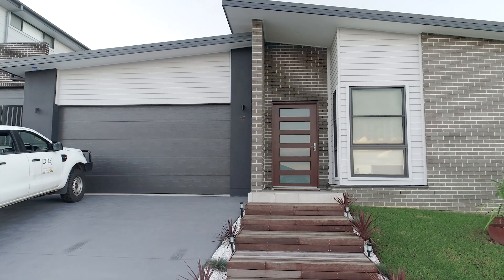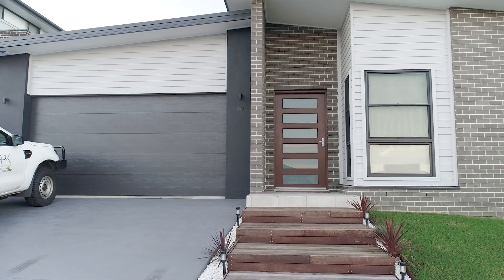Hi guys, Steph here from Evolution Building Group and today I'm excited to take you through this incredible home in Kembla Grange. This home is a multiple-level home and it was designed and built by Evolution Building Group to suit the sloping block.